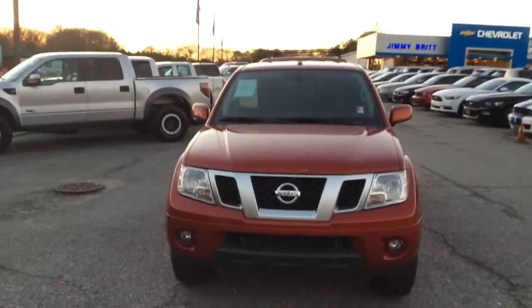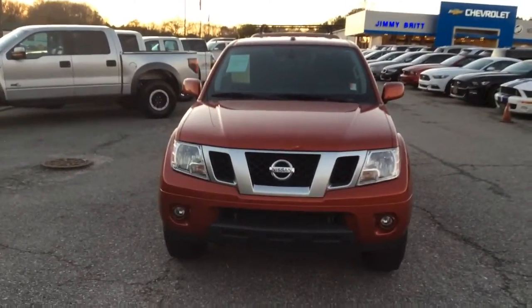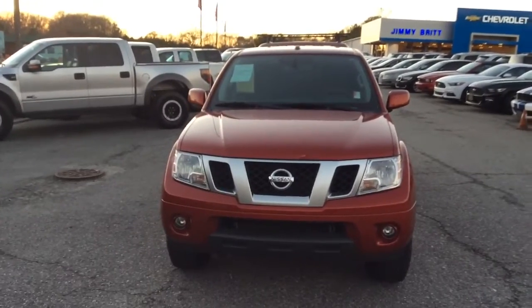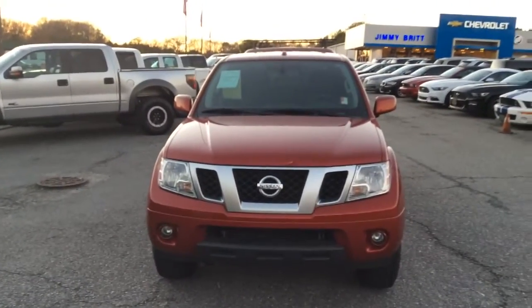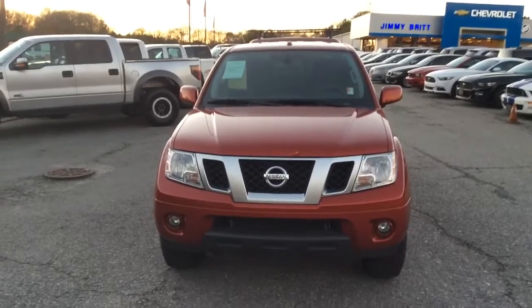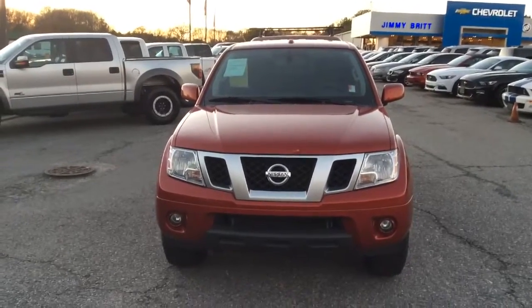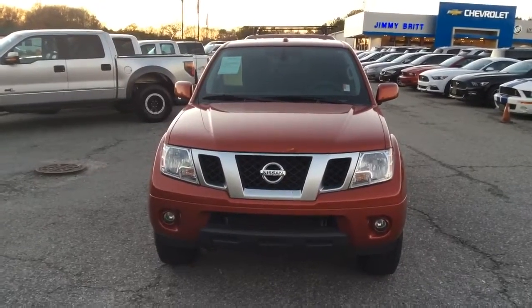Alright Eric, so there it is — the 2016 Nissan Frontier. My name is Cy Freeman, and I personally want to invite you out to Jimmy Britt Chevrolet to take this awesome vehicle for a test drive and a walkthrough of the features. If you have any questions, you can contact me at 706-453-2500. I look forward to speaking with you — have a great evening.